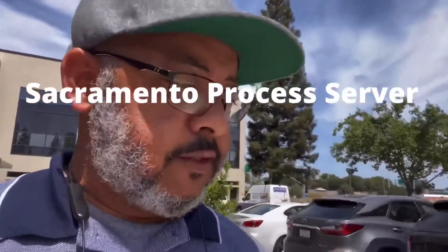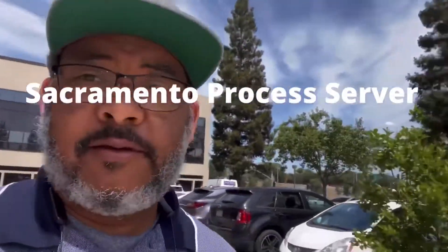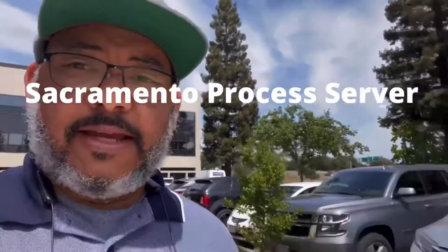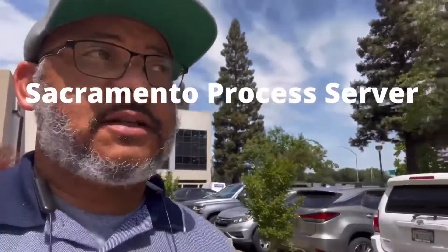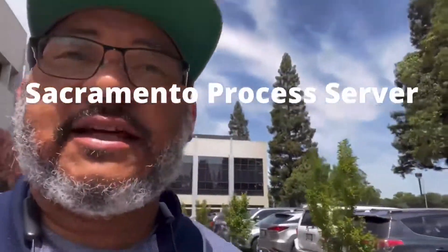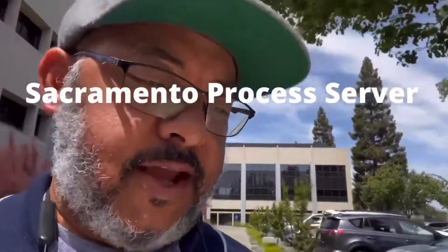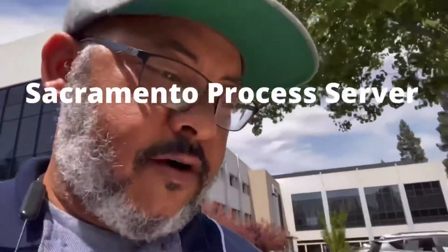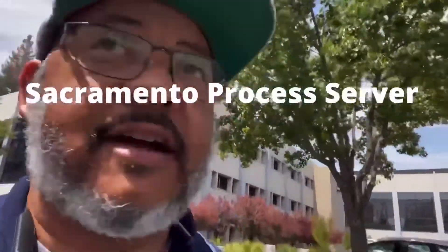If you need to serve legal documents with Cordero Housing LLC in Sacramento, my name is Lance and I am a Sacramento process server. I just served some legal small claims papers to Cordero Housing LLC at their registered agent Sundock Filings, located at 7801 Folsom Boulevard Suite 202, Sacramento, California 95826.